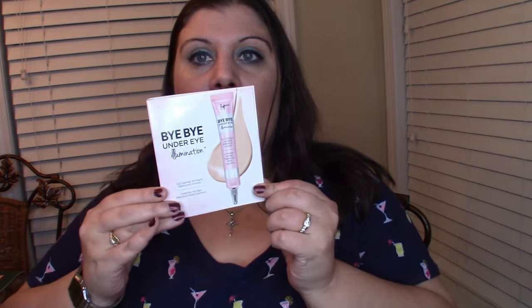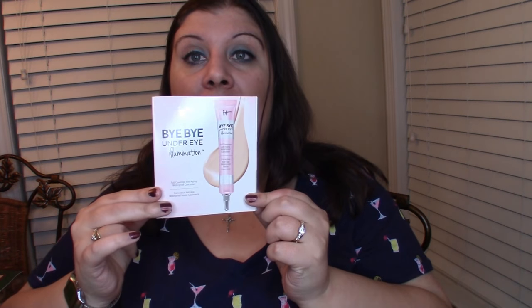The first thing that I got — I'm really excited to try this — is the Bye Bye Under Eye Illumination. I have the original Bye Bye Under Eye that I got in one of my Ipsy bags a while back, and I'm loving that, so this has got to be amazing.